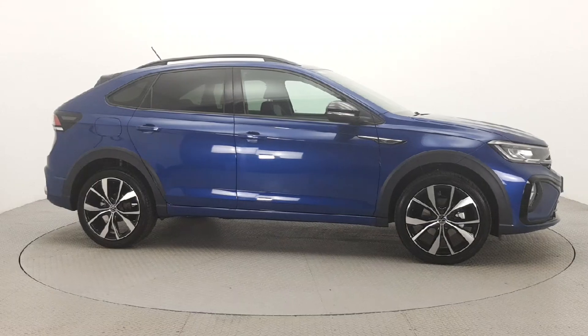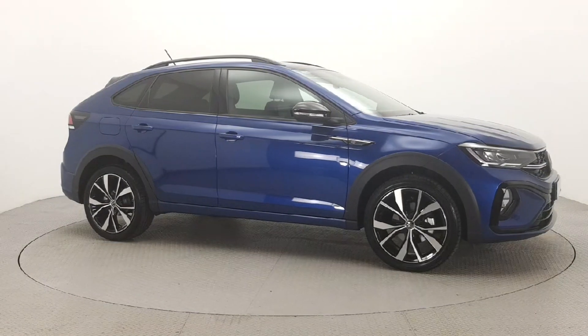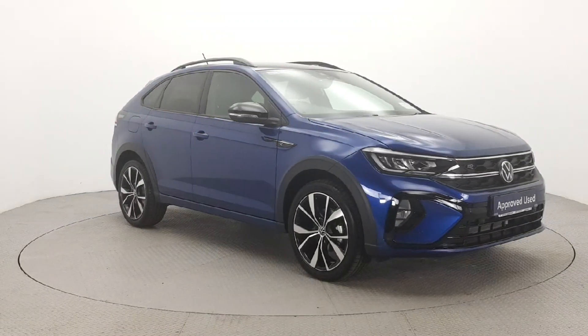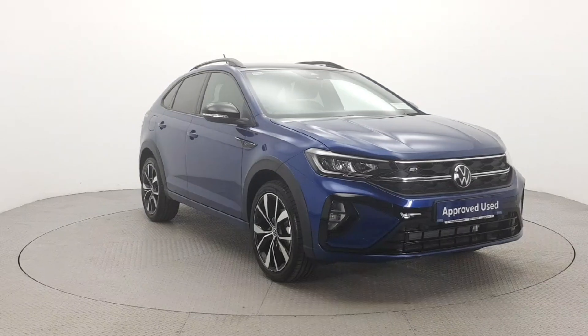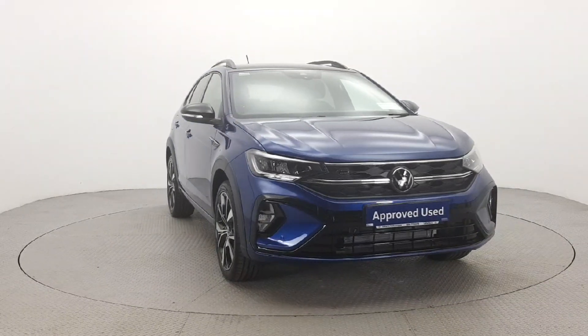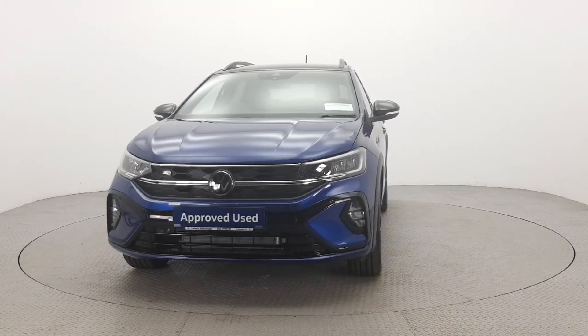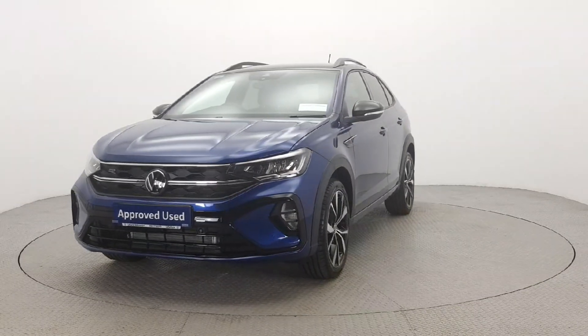Hello and welcome to Leherz Volkswagen Kilkenny. The car you are viewing here comes with a 12-month warranty as part of the Volkswagen-approved used car program. To provide real peace of mind, all our cars have completed a 110-point check and come with a fully transparent vehicle history check and verified mileage record.